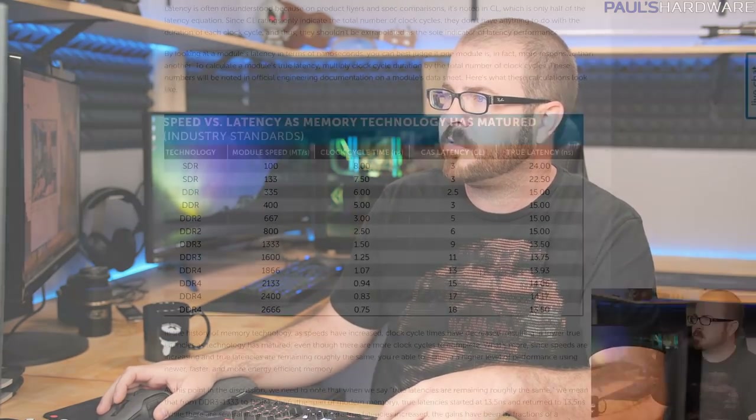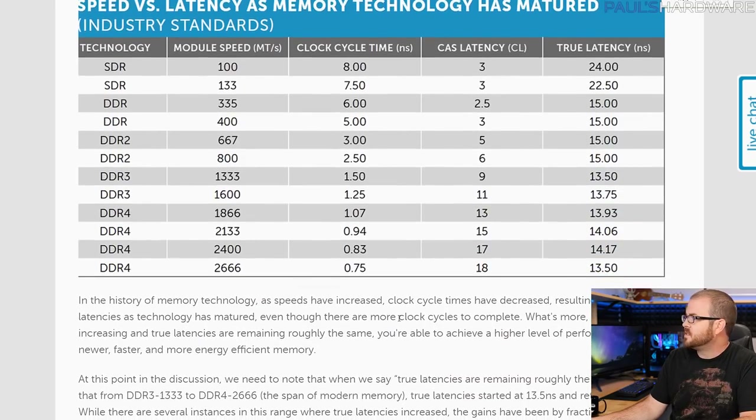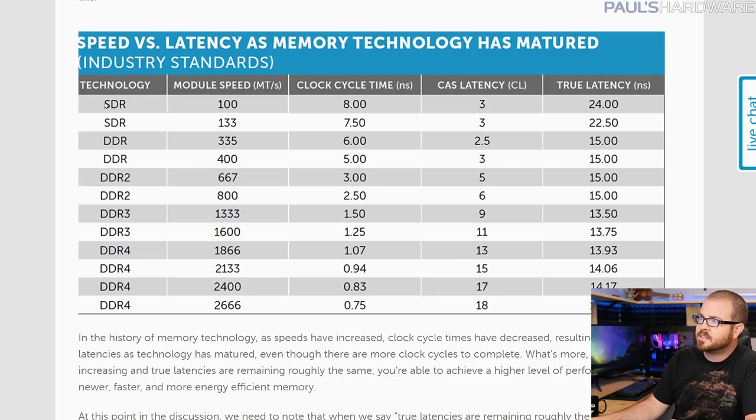They also have a chart which is fairly helpful because it compares different generations: SDR, DDR, DDR2, DDR3, and DDR4. The module speed is listed there. Typical DDR3 speeds from a few years back were 1333, 1600, 1866. Typical DDR4 speeds you'll see are 2133, 2400, and 2666.